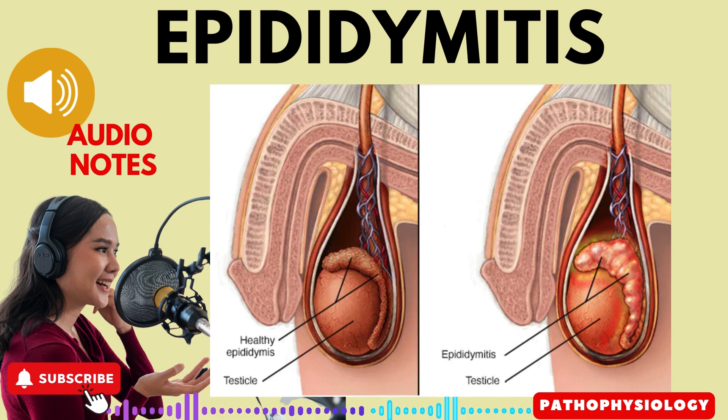Epididymitis can be caused by various factors including: 1. severe straining, 2. prolonged standing, 3. prolonged catheterization or instrumentation, 4. chronic prostatitis or inflammation of the prostate gland, 5. chronic urethritis or inflammation of the urethra.